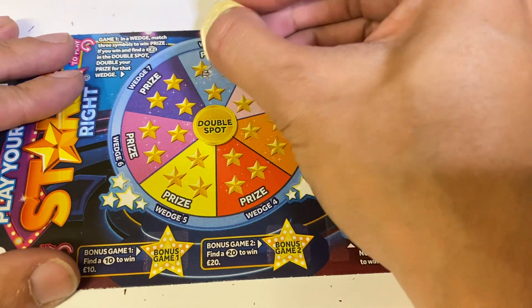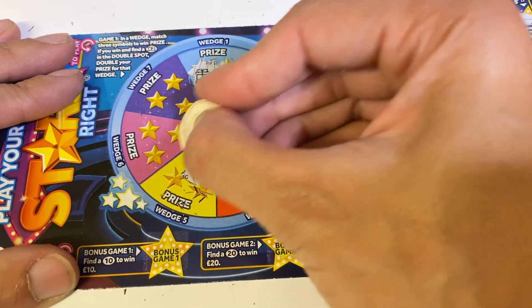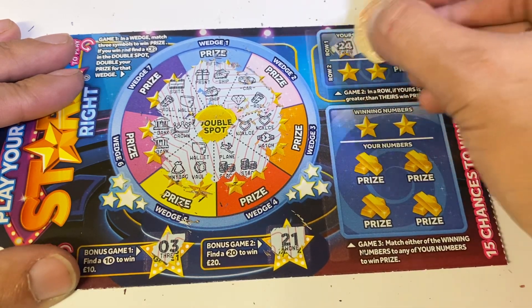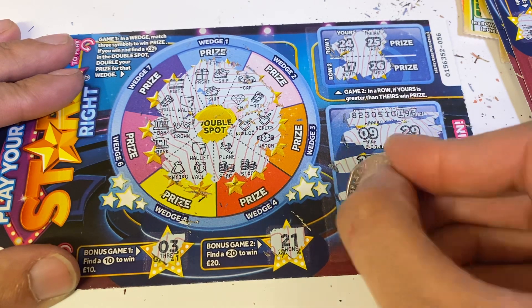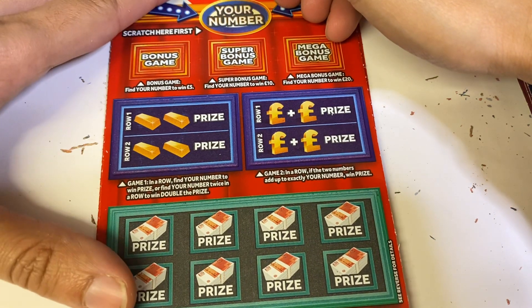And the last one of these — no, no. All right, all down to the worst one. Match a Million — not really a fan of this card. But can this card bring us some luck? That's what we need now. I've got four of these left.